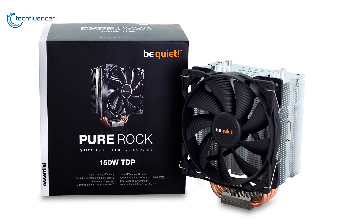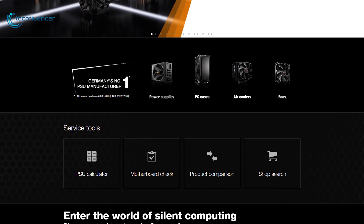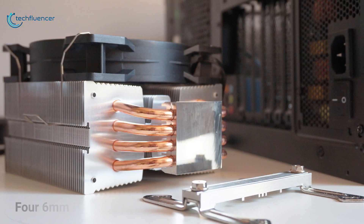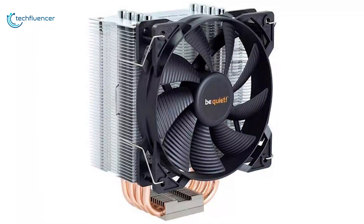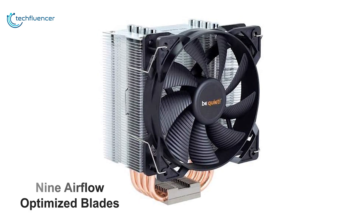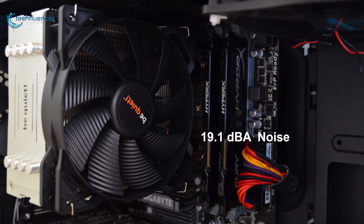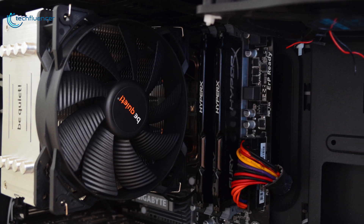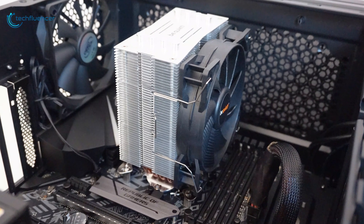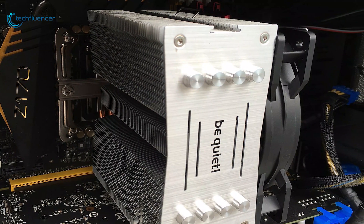Now at number 4, we have the Be Quiet BK009 Pure Rock. Be Quiet is known for making coolers that are relatively silent, and the Pure Rock is the budget option that the company has to offer. This cooler features four 6mm heat pipes with aluminum caps and a silenced, optimized 120mm PWM variable speed fan with 9 airflow-optimized blades. This Be Quiet CPU cooler generates only 19.1 dBA of noise under 50% of load, yet offers a cooling capacity of 150W TDP. The compact design of Pure Rock saves space and makes this cooler compatible with a vast array of equipment and possible installation configurations.